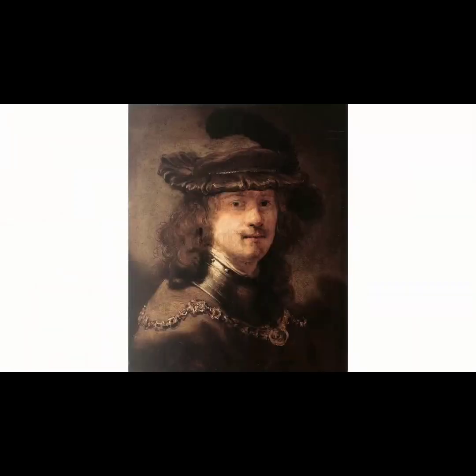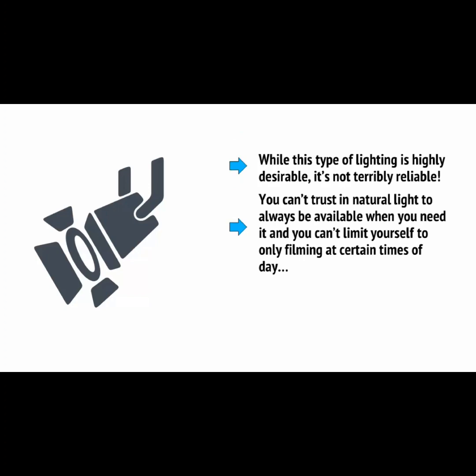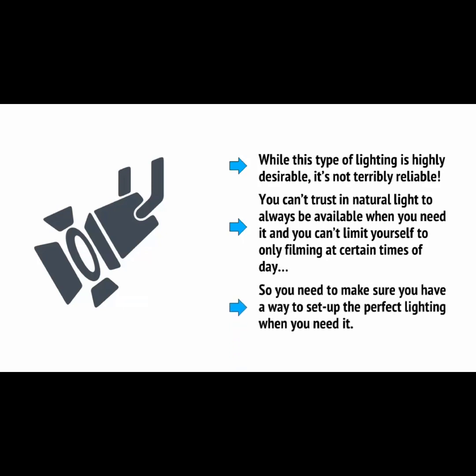It's often said that the best lighting is natural lighting. To get a great shot, try to line yourself up so that you have a large window letting in natural light from the side. This will give you what's known as Rembrandt lighting, which is a professional and very flattering-looking type of lighting. But while this type of lighting is highly desirable, it's not terribly reliable — you can't trust natural light to always be available when you need it, and you can't limit yourself to only filming at certain times of the day. So you need to make sure you have a way to set up the perfect lighting when you need it with some kind of lighting setup.